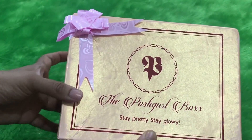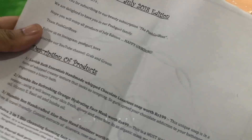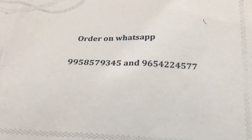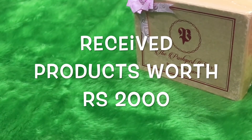Let's go ahead and see all the products — we will see them one by one. The first thing to come out is this info card which talks about all the products and has the contact details in case you'd like to order this box. I have received seven products in this box and they are worth rupees 2000, and I paid just about 650 rupees.